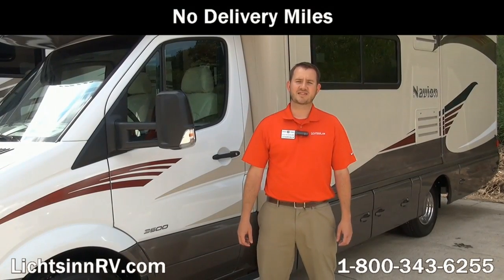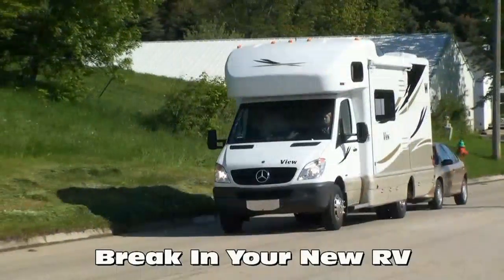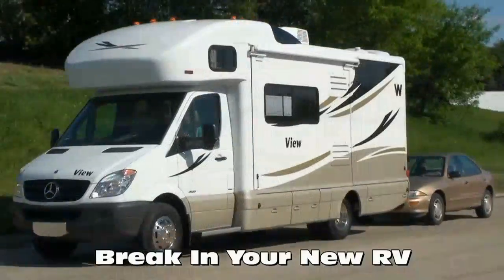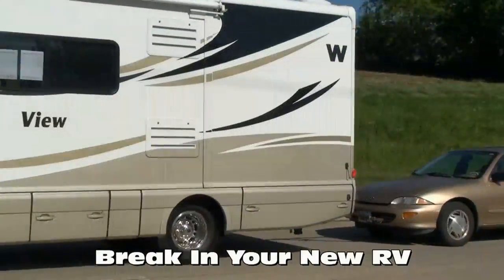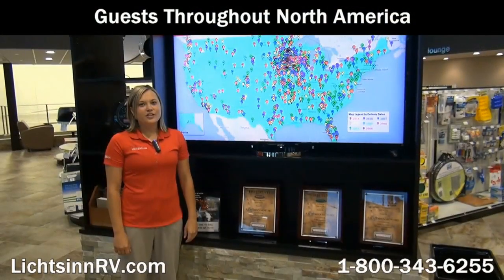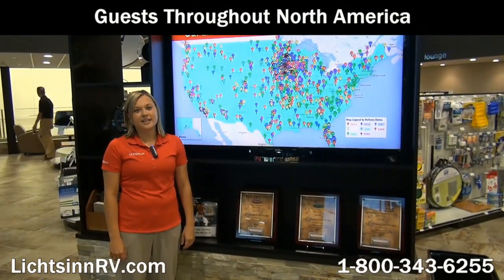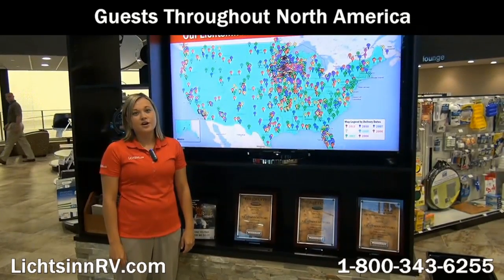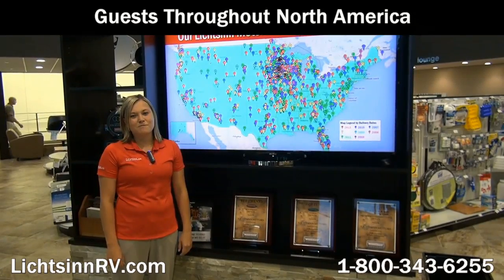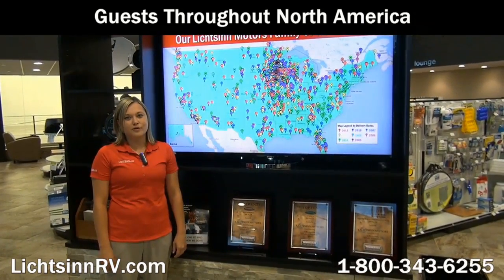New motorhomes from Litson Motors have no delivery miles on them. We do not use delivery services like other dealers in which drivers live in the RV during transportation or tow their own personal vehicle during the crucial engine break-in period. There are no additional fees for purchasing in the state of Iowa, as customers will pay their tax, title, and license in the state that they title their RV. We also assist in titling your RV in your home state, helping people day in and day out all over the United States and Canada.